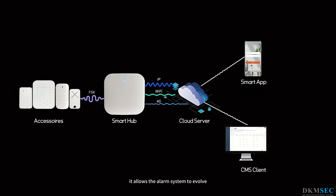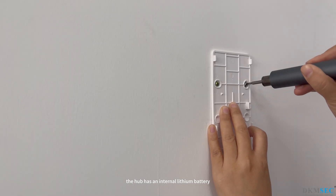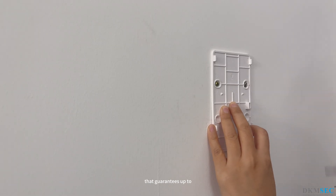OTA firmware upgrades allow the alarm system to evolve with more features and compatible devices. The hub has an internal lithium battery that guarantees up to 12 hours of backup in the event of a power failure.